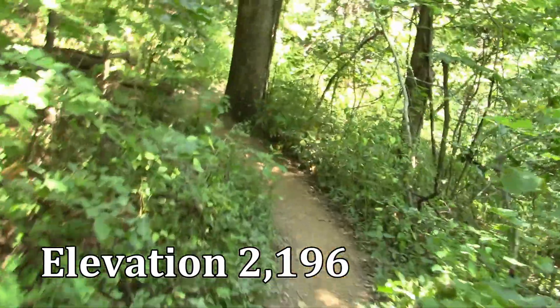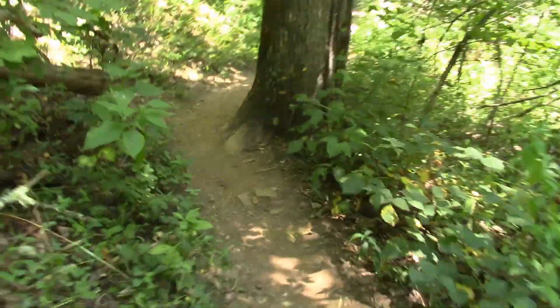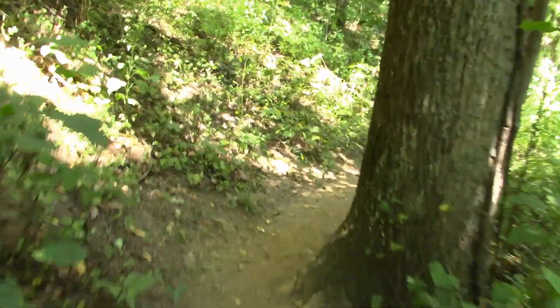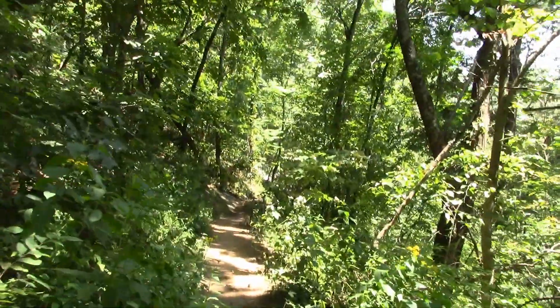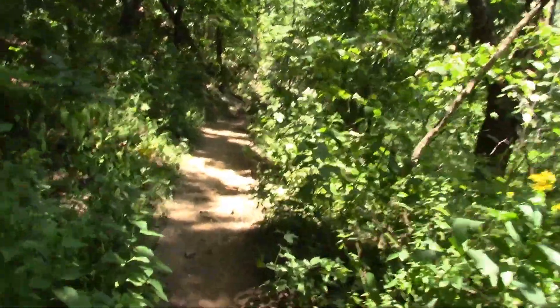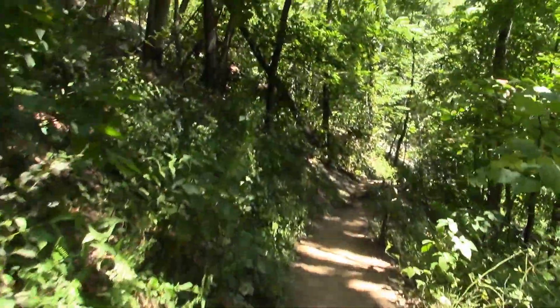We're about a half hour into this with about an hour and a half still to go. It's a real nice trail — pretty flat in here, though there are times where you go downhill and then uphill a little bit.